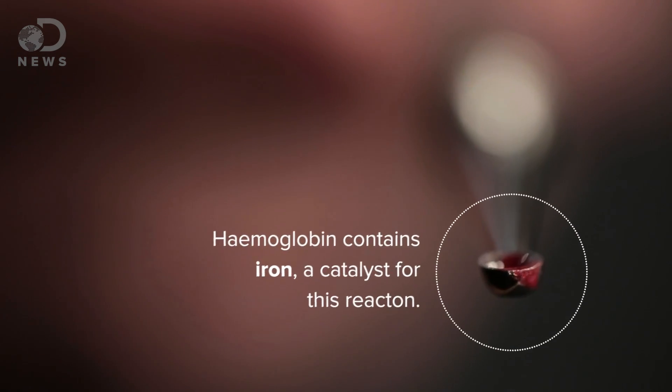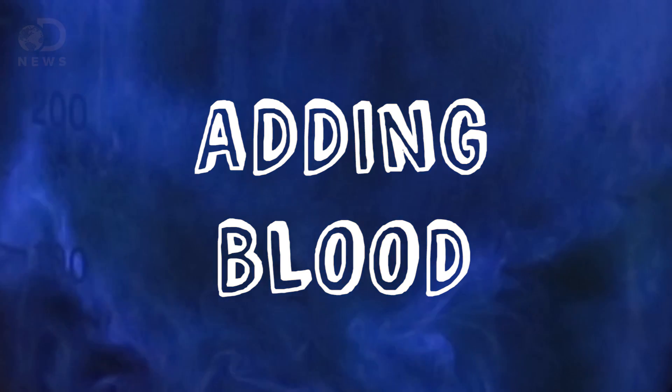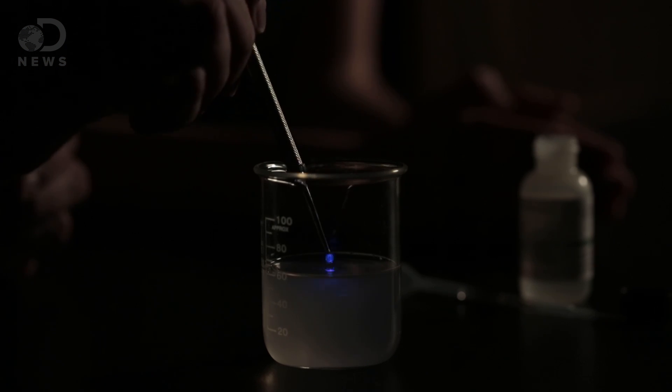So the iron in my red blood cells should cause a catalyst reaction with this luminol. Dim the lights! Just a little bit — cool, that's beautiful, that's neat. Look at that. So that was a blood reaction. Actually, it was my blood.